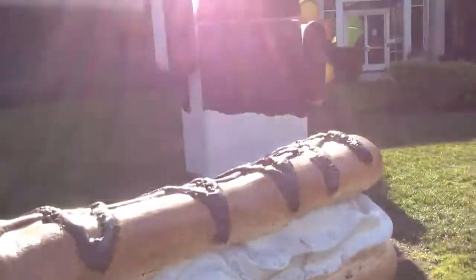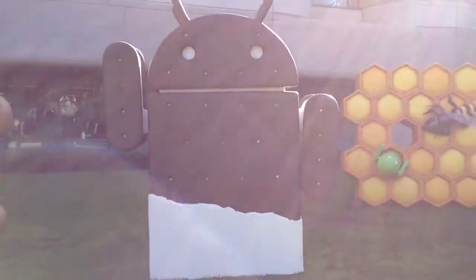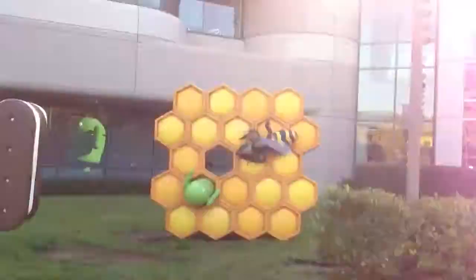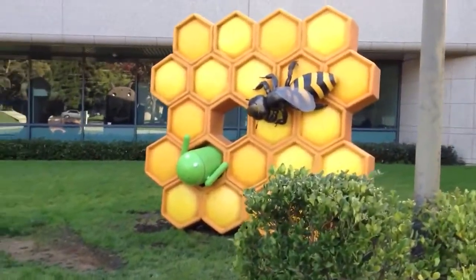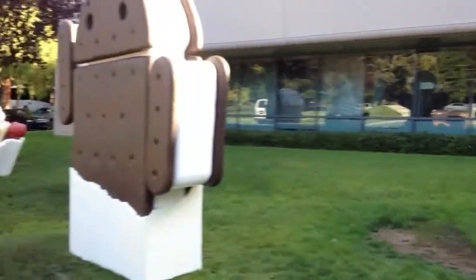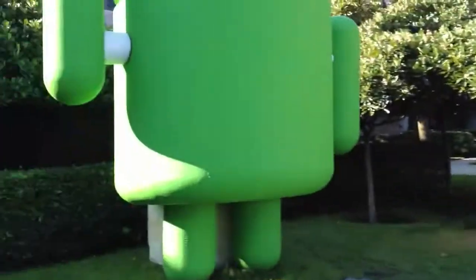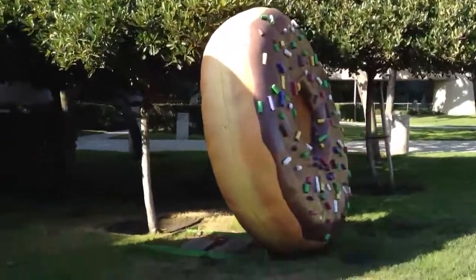Does it make you hungry? You know the Ice Cream Sandwich? That's a cool one — really awesome. And then this Honeycomb over there, let's get closer. That's awesome. This is all Google. And Donut over here.